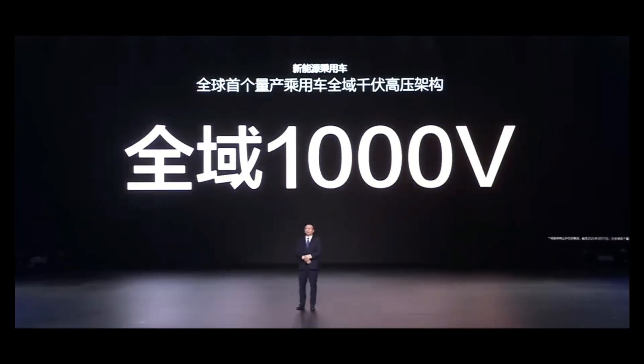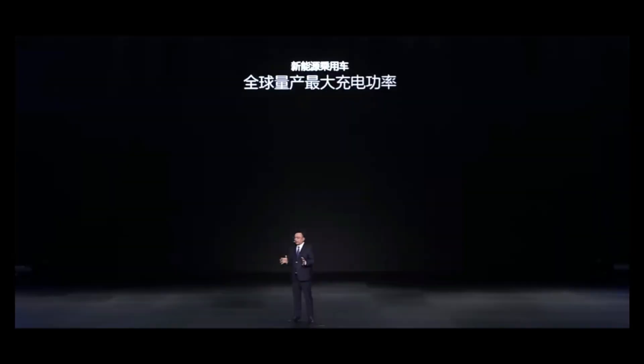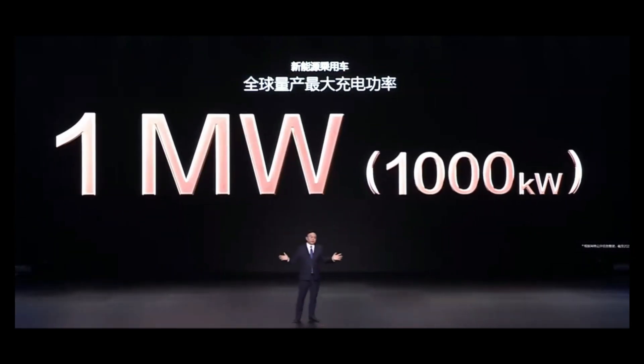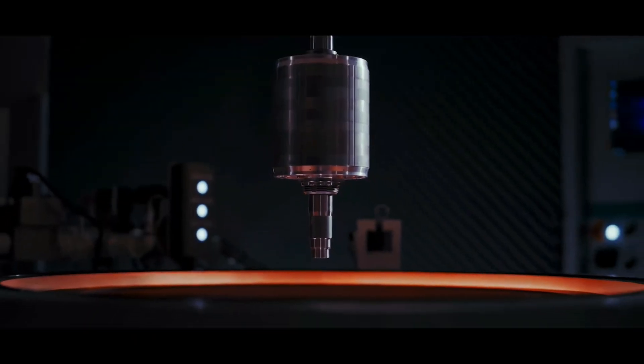In the next 5 minutes, I'll take you deep into the technical secrets behind this world's most powerful motor, revealing what black technology BYD's engineers used to simultaneously break through ceilings in voltage platform, overcurrent capability, peak power, and power density.